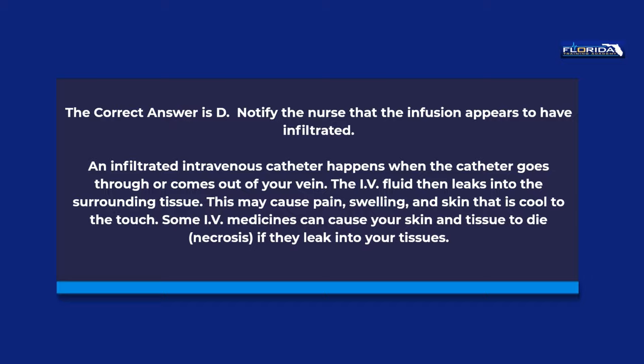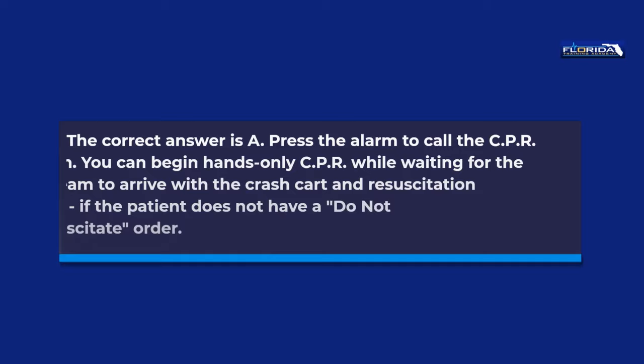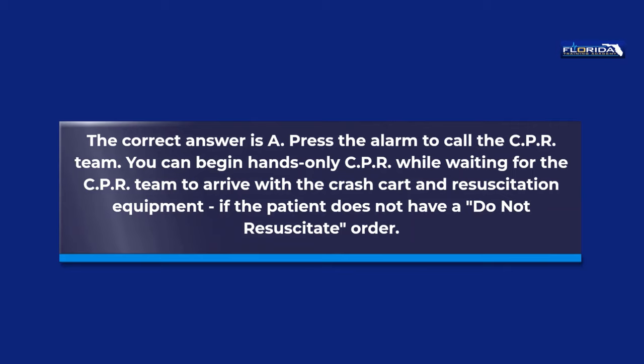Question 70. A nurse aide walks into a room and sees that the patient is not breathing. The first thing the aide does is: a. Press the alarm to call the CPR team. b. Shake the patient's shoulder while shouting his name. c. Hit the patient's chest. d. Tilt the patient's head back and give two quick breaths. The correct answer is a, press the alarm to call the CPR team. You can begin hands-only CPR while waiting for the CPR team to arrive with the crash cart and resuscitation equipment, if the patient does not have a do-not-resuscitate order.